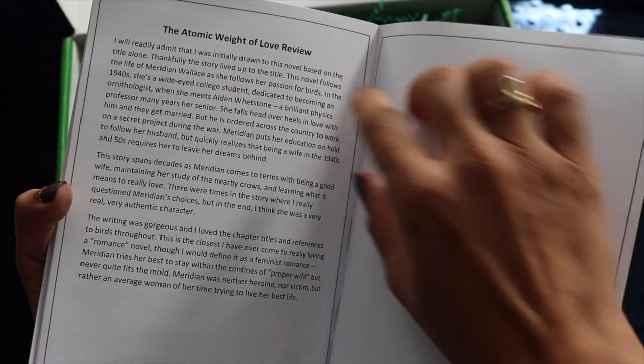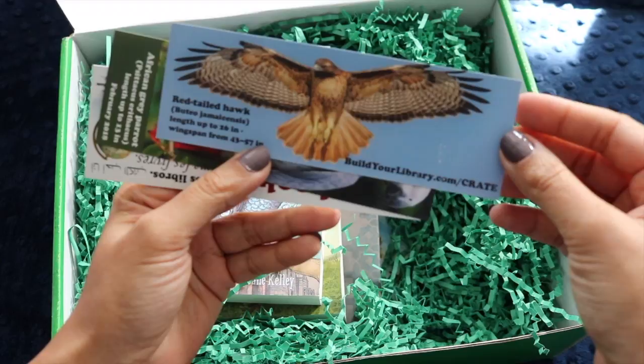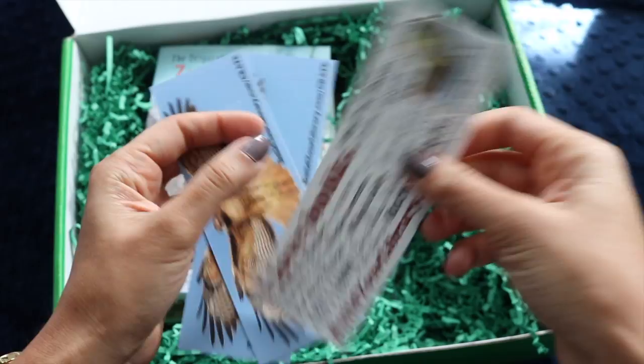There's also Emily's personal review of the adult story in the booklet, which is really cool. You also get some bookmarks — red-tailed hawks, which is fitting since seven of our birds have been red-tailed hawks and one was a kestrel. On the back there's an African gray parrot, and there are two of them, perfect for my two little readers.